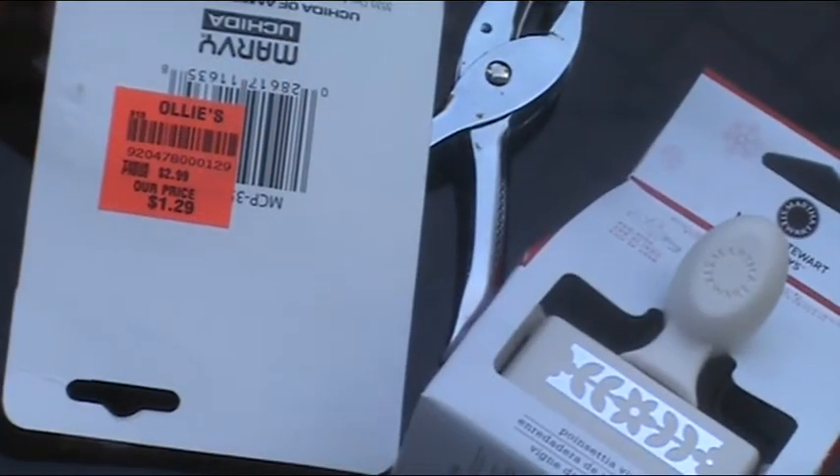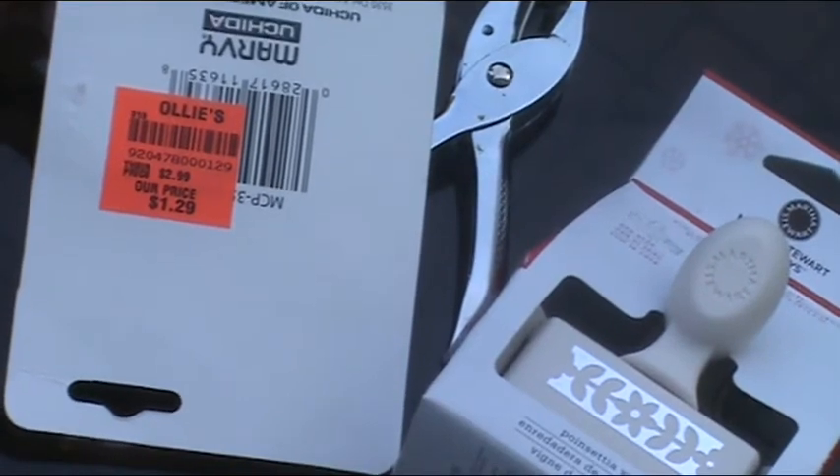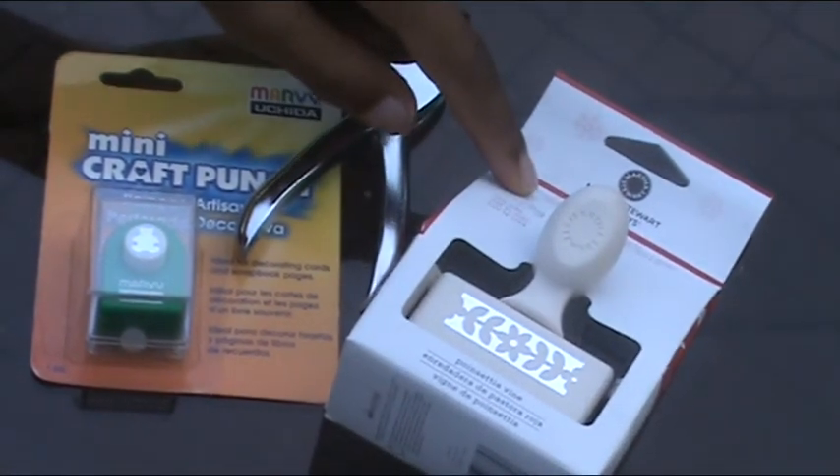Number five on the list are punches. They're expensive, but you can find them cheap at TJ Maxx and Ollie's. This one came from Ollie's, this one came from the dollar store, and this one came from TJ Maxx.